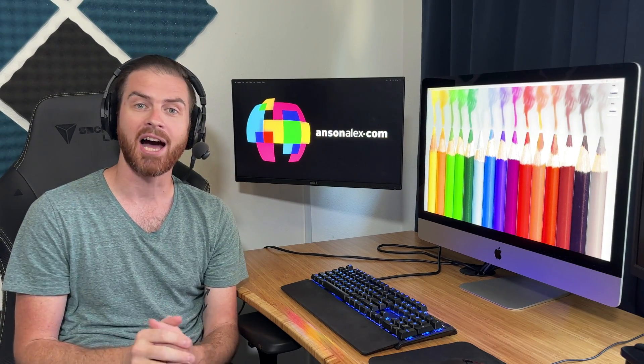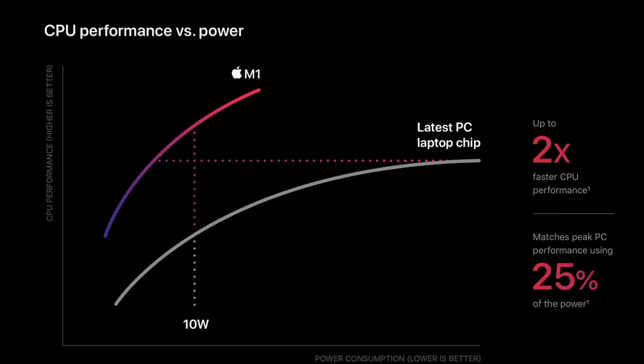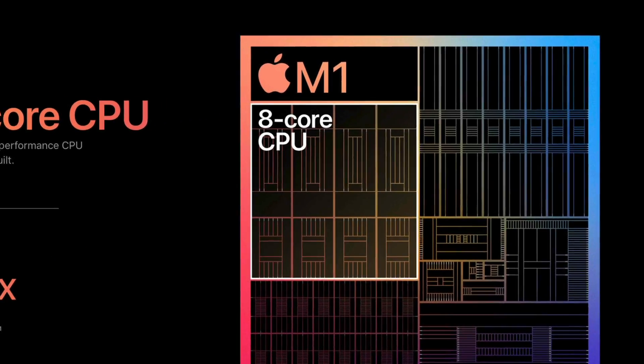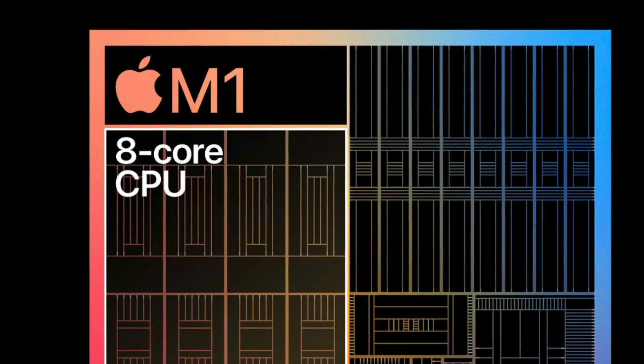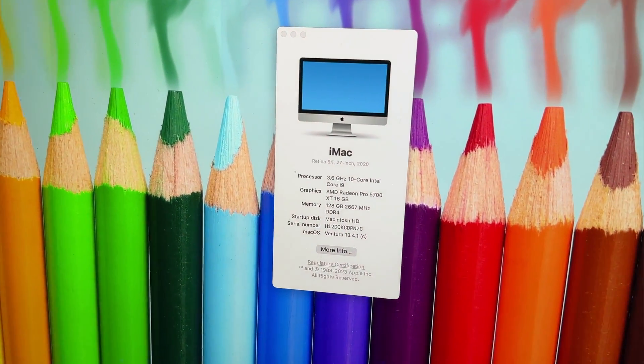When I realized that all Macs were going to be made with the Apple Silicon chip instead of the traditional Intel chip, I went out and bought this Intel iMac as fast as I could. But why? Everyone raves about the M1, its benchmarks are incredibly impressive, and it will certainly be the chip of the future when it comes to Mac computers. So why, with the M1 chip right around the corner, was I in such a rush to get my hands on a new Intel iMac?